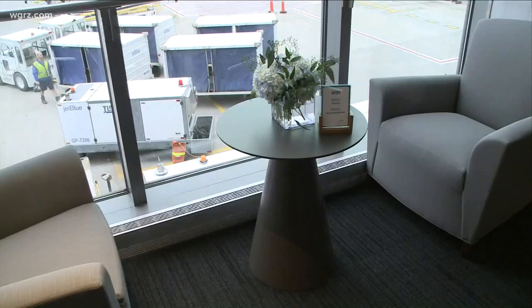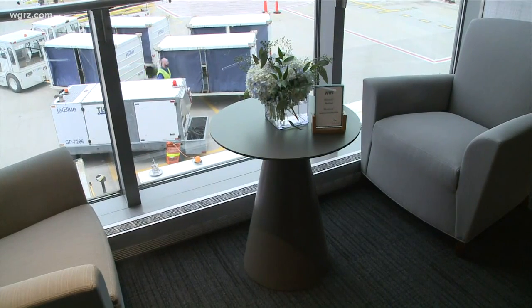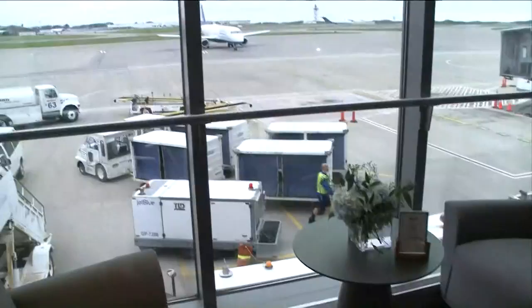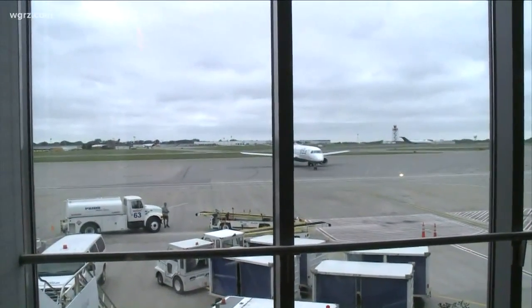This is something Buffalo wanted to get to be competitive with other airports. Once inside, everything is complimentary. The day rate posted on their website, by the way, if you just show up and you're not one of those members, is $40 a day.